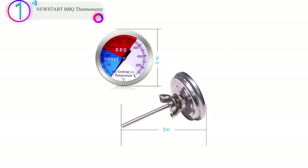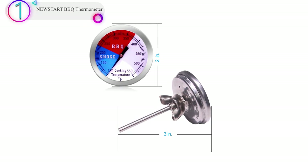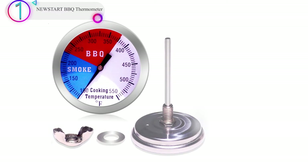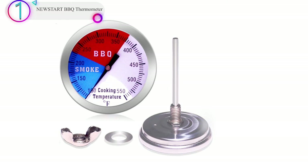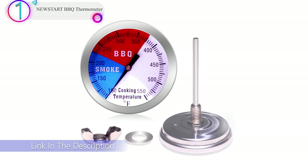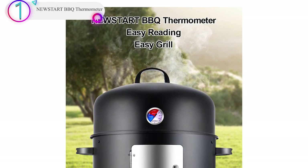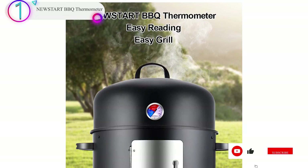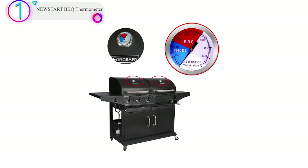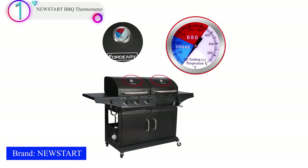In our list, the number 1 product is the Nustart BBQ Thermometer. The color-coded zones of the barbecue thermometer indicate smoke, barbecue, and grill. Available temperature range from 100 to 550°F with extreme accuracy. Two PCS barbecue charcoal pit temperature gauges with large degree scales and numbers, easy to read even from far away. Comes with a 12-month warranty and lifetime customer service.